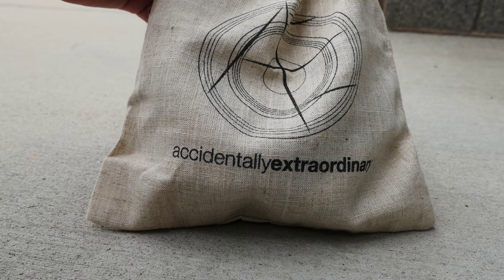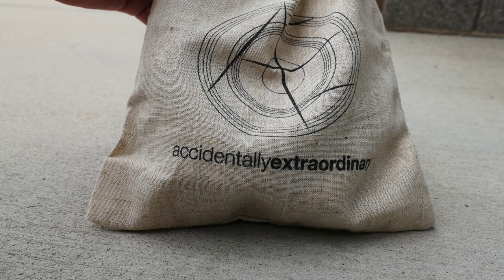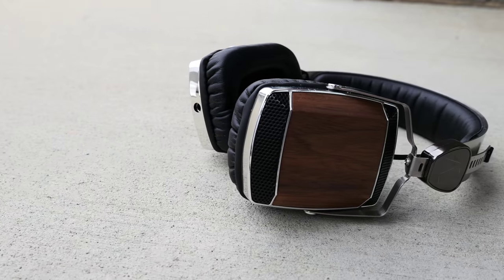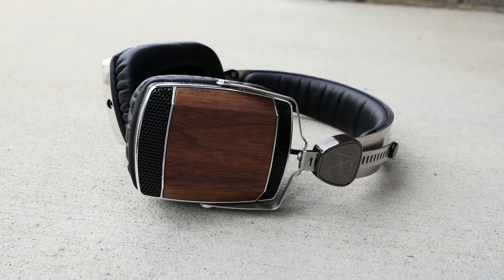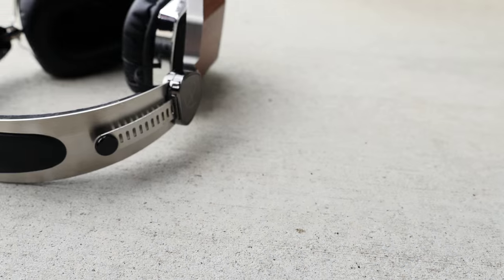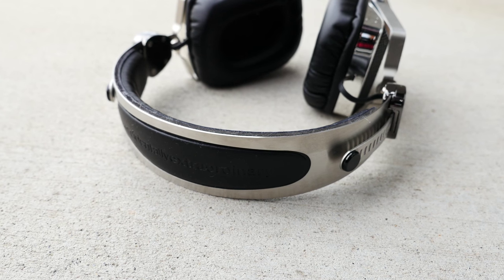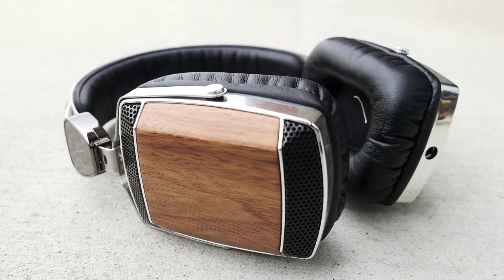My headphones for walking around campus and studying those late nights in the library are from a company called Accidentally Extraordinary. These are the Studio 51 headphones, and they sound like a dream. Version 2 of these headphones is coming out really soon, so this version is currently unavailable. But I love these headphones — they've bumped the Philips Uptown out of my number one position, and I like them even better than the Audio-Technica ATH-M50s, so you're definitely going to want to see the review in the next couple of weeks.